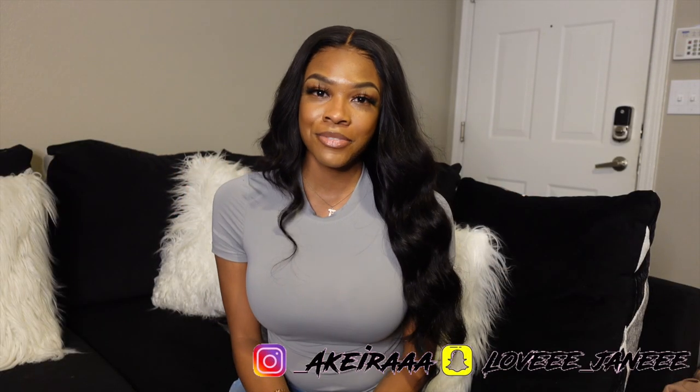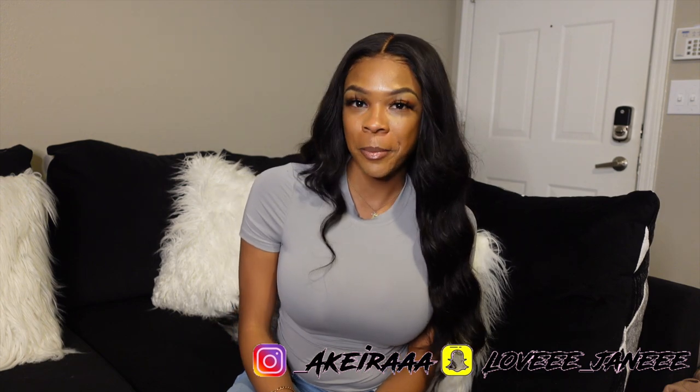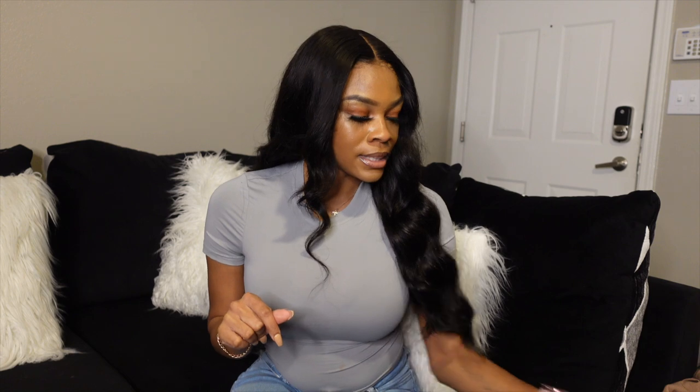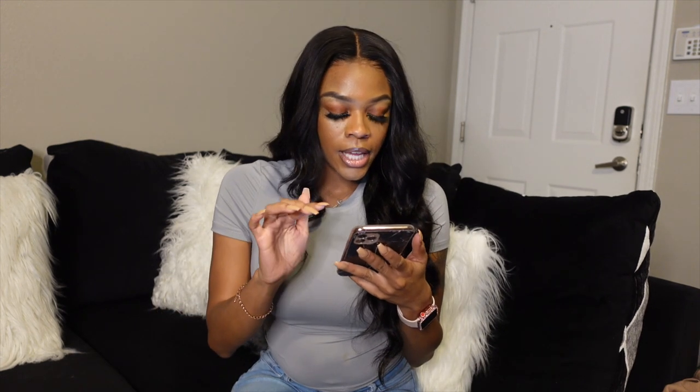Hey y'all, welcome back to my channel. Today's video is going to be a clothing haul. Thank you so much Zaful for sending over these clothes for me to review. I picked out 11 pieces — not all of them are clothes. I'll have everything on the screen and the clothing links down in the description box below.